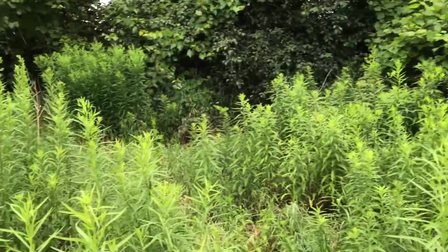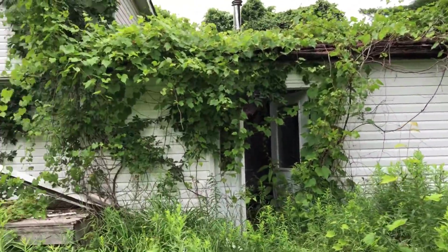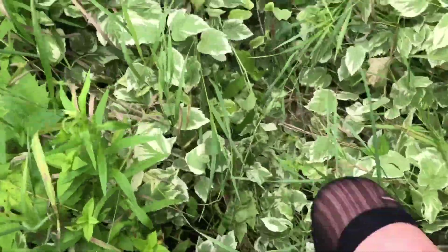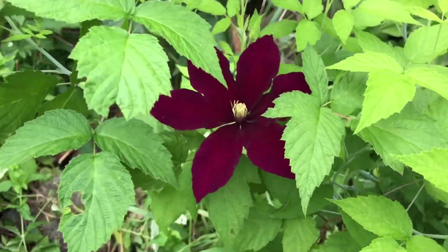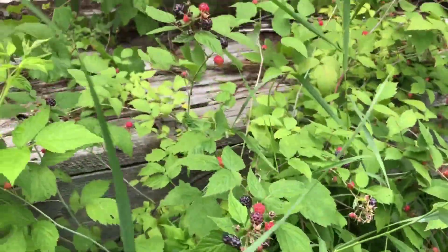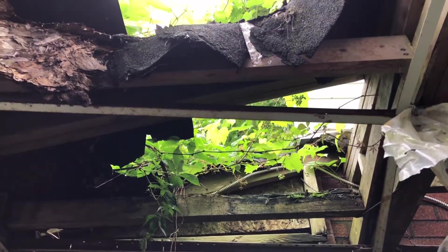This property is so overgrown and I can smell fresh mint from somewhere and it smells so nice. There's lots of berries growing over here too, all over the porch. You can see all the vines growing all over the house.